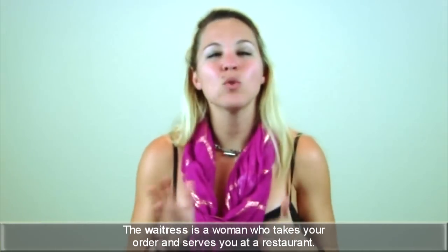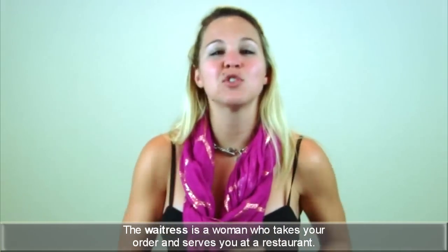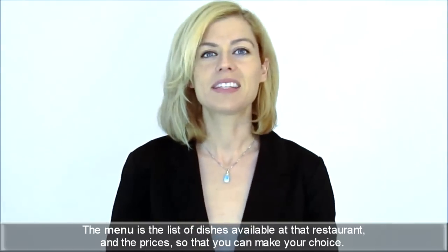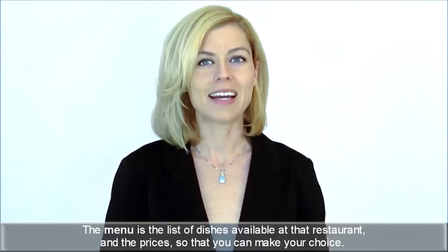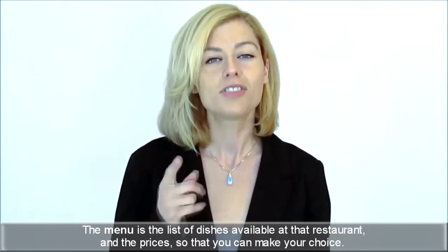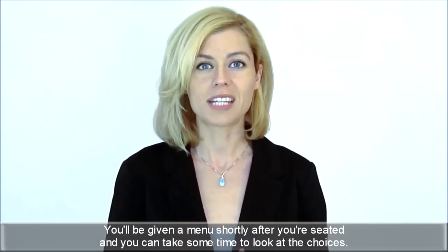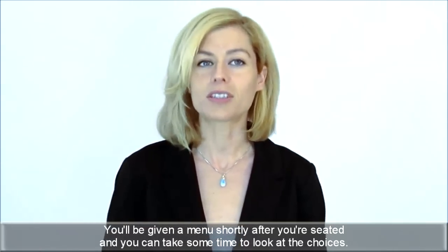The waitress is a woman who takes your order and serves you at a restaurant. A waiter is a man with the same job. The menu is the list of dishes available at that restaurant and the prices, so you can make your choice. You'll be given a menu shortly after you're seated and you can take some time to look at the choices.